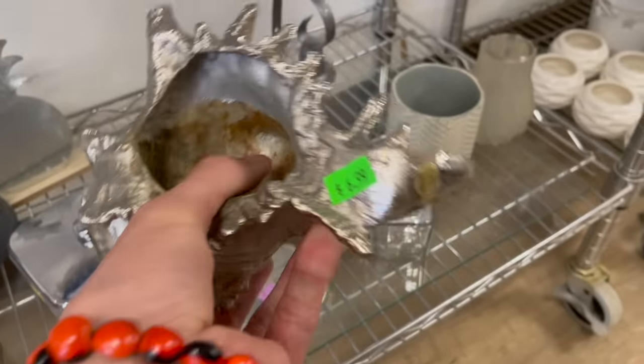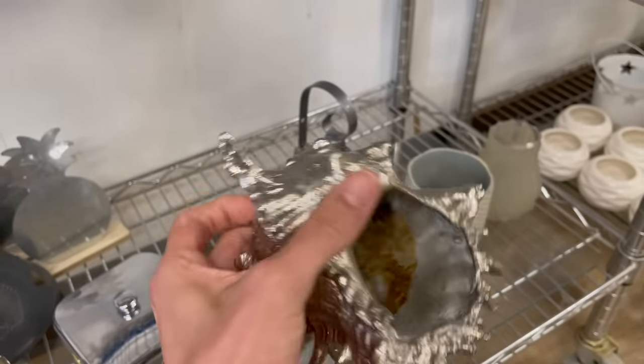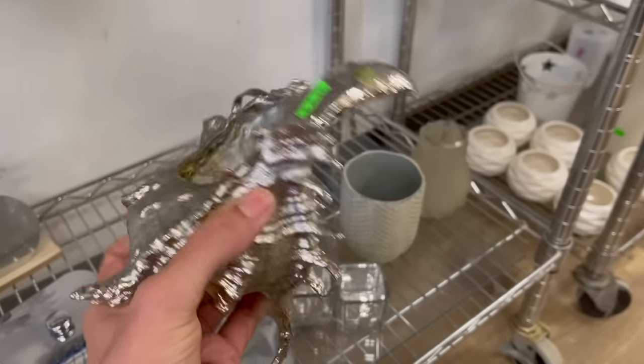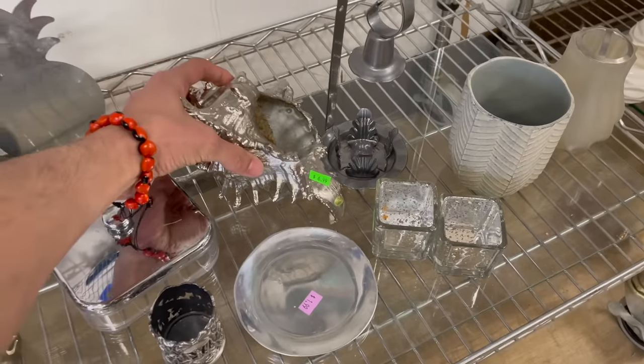It's a shell. Made in China, but it's a metal shell — cast iron. I don't think it is. Is it made in China? Seven dollars. I'm going to leave that.